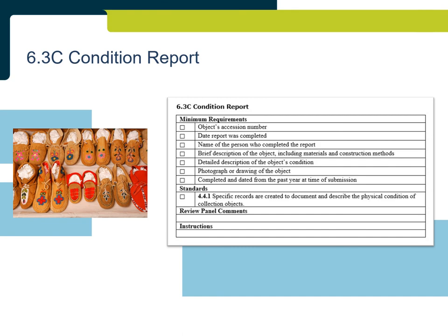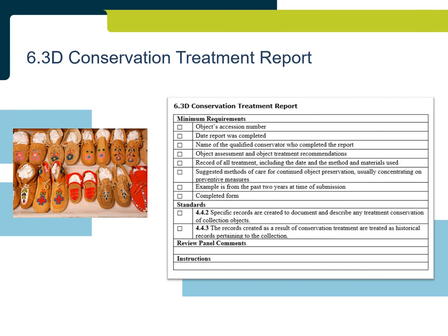A Conservation Treatment Report demonstrates the institution maintains specific records to document and describe any conservation treatment. The evidence must be a copy of a completed conservation treatment report and must detail the condition of the object, how the conservator proposed to treat the object, what was done during treatment, and recommendations of how to prevent future deterioration. It is important to include the name and qualifications of the conservator.